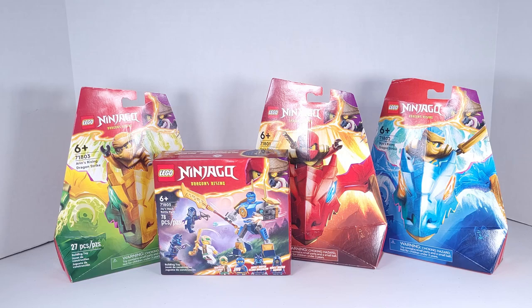Here's a final look at all the Lego Ninjago sets I got. I wanted to pick these up earlier, but they didn't have them at Walmart, they had two at Target, didn't have them at Target the second time, and they didn't have them at Walmart the second time I went, so I had to order online.